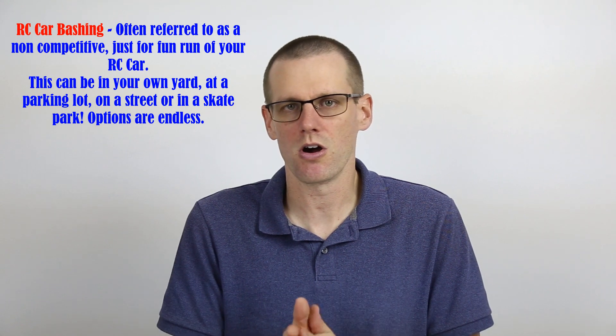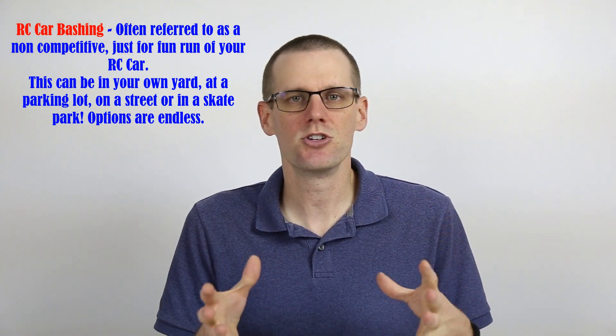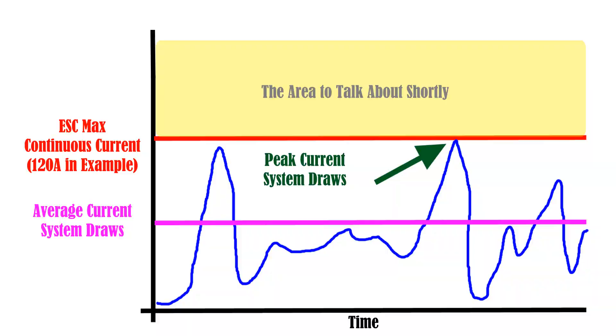Typically when we run our radio control cars we are running for long durations of time — let's say eight minutes or upwards of even 20 minutes on some models. During that time we might be hitting 120 amps under hard acceleration, however most of the run we are cruising around and hitting probably 60 to 80 amps. Our power system is essentially selected so that a 120 amp peak is really within a good close continuous current approximation.